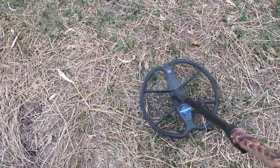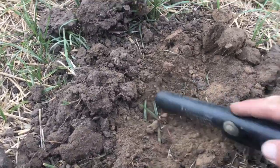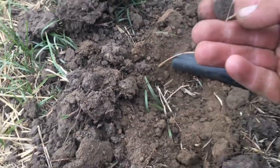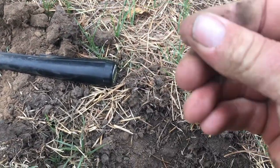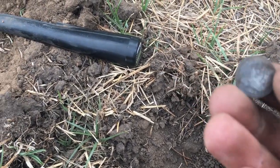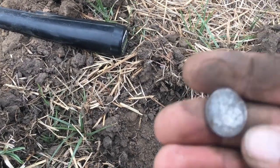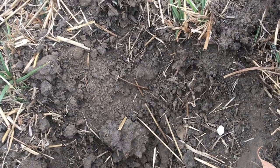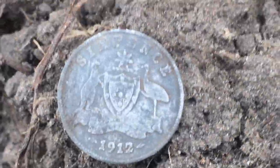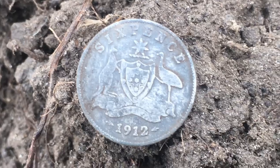I'm only going to give it another half hour, but listen to this thing. Hopefully a coin. You ripper — it's going to be a little silver. And it's a little sixpence — 1912. How's that for a nice little coin? Look at that. You bloody ripper! Righto, I'll take a photo of that.